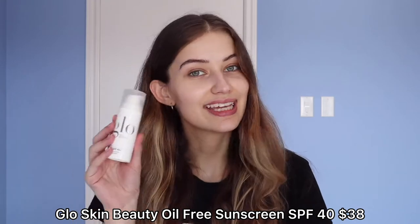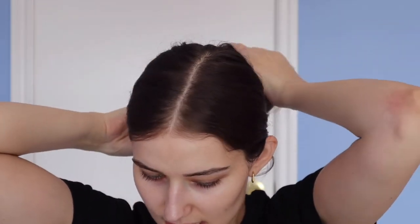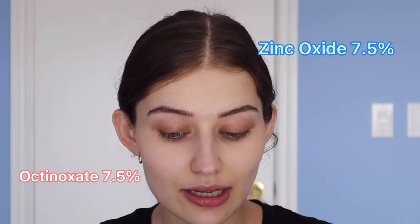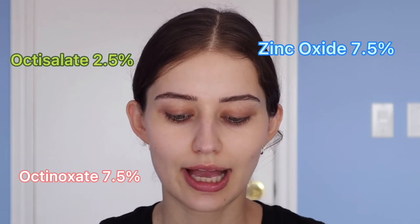Let's zoom in and talk about the sunscreen. The Glow Beauty sunscreen is SPF 40 and gives you full UVA and UVB protection. The sunscreen filters are a mix of physical and chemical: octinoxate at 7.5%, zinc oxide (physical) at 7.5%, and octisalate (chemical) at 2.5%. It is $38 and you get 1.7 fluid ounces, which is pretty standard for sunscreen.